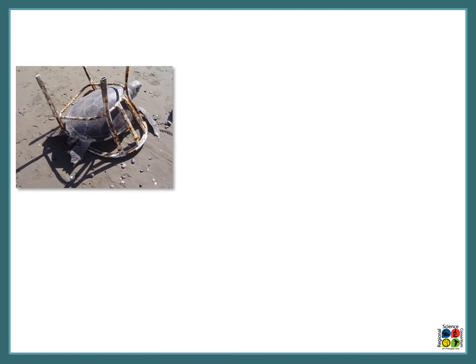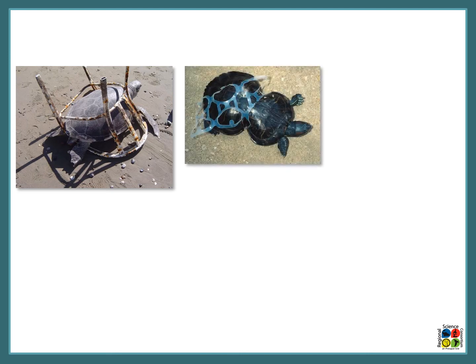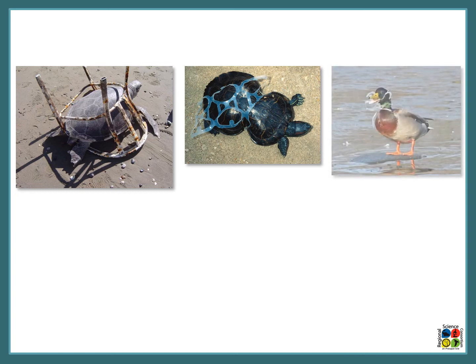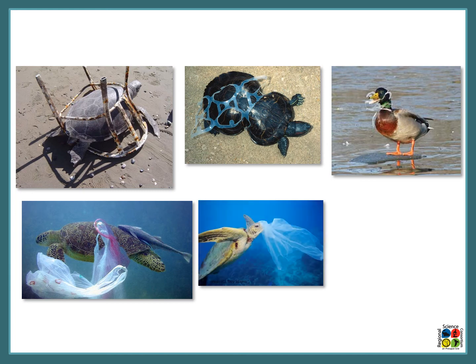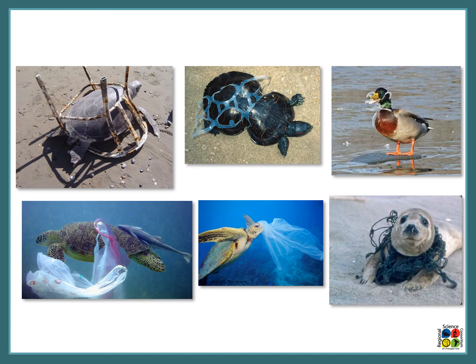Here we have some upsetting examples of organisms affected by plastics. The first is a turtle trapped in a plastic chair. There's another turtle caught in one of those plastic six-pack rings — make sure you cut them all apart so that this doesn't happen. There's also a duck caught in one of those rings, a turtle with a plastic bag stuck to it, another turtle trying to eat a plastic bag, and finally a seal caught in what appears to be a plastic net. These organisms can't get out on their own — without human interaction most of them will die.